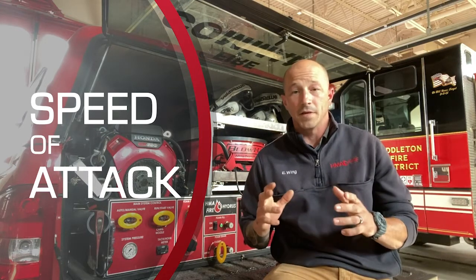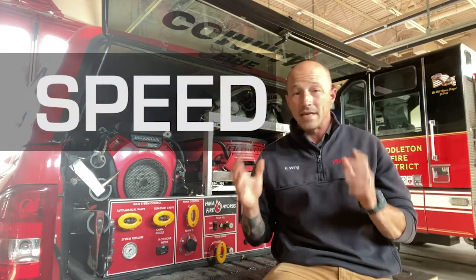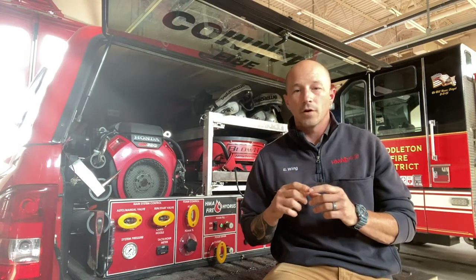Speed of attack — if time is a commodity, ultra high pressure (UHP) technology is priceless. Speed of attack is one of the first things you'll hear from ultra high pressure users, and it's definitely a game-changer. It might just be the easiest justification for the technology, especially on a rapid response vehicle. While we'll talk details about the science of ultra high pressure in other posts, this is really about the advantages it offers — and one in particular that everyone from homeowners to City Hall can understand: speed. If you can get water on the fire quickly, you've just scored a big advantage.